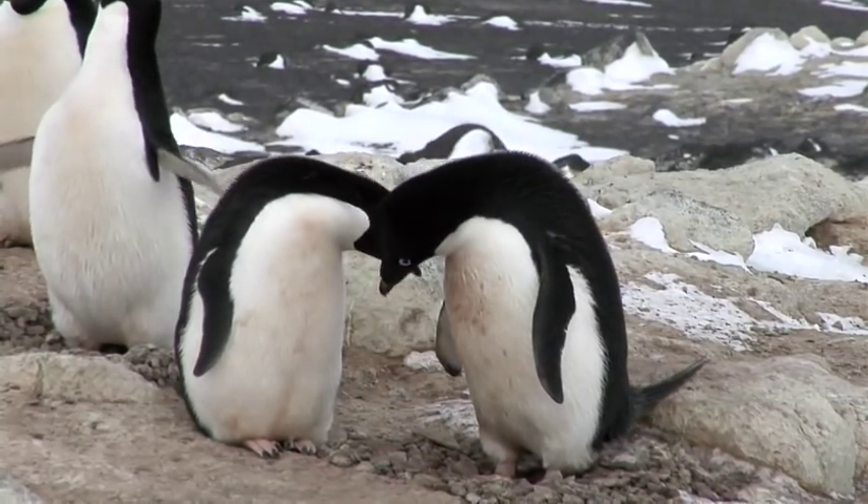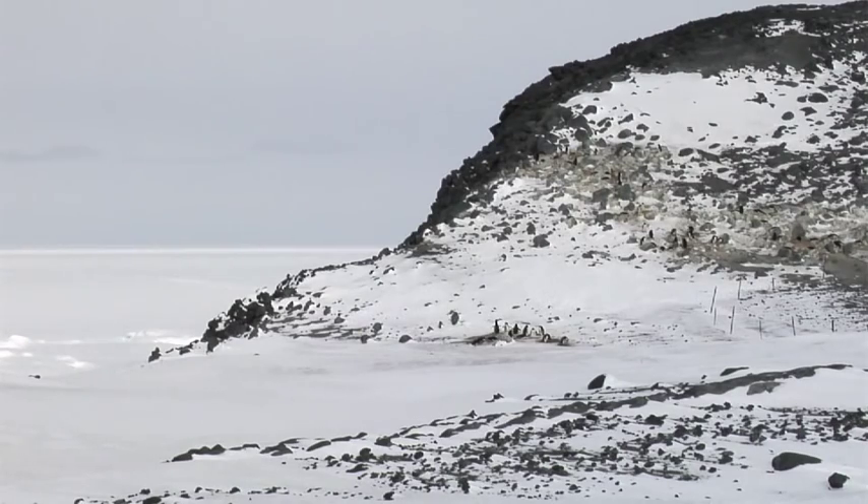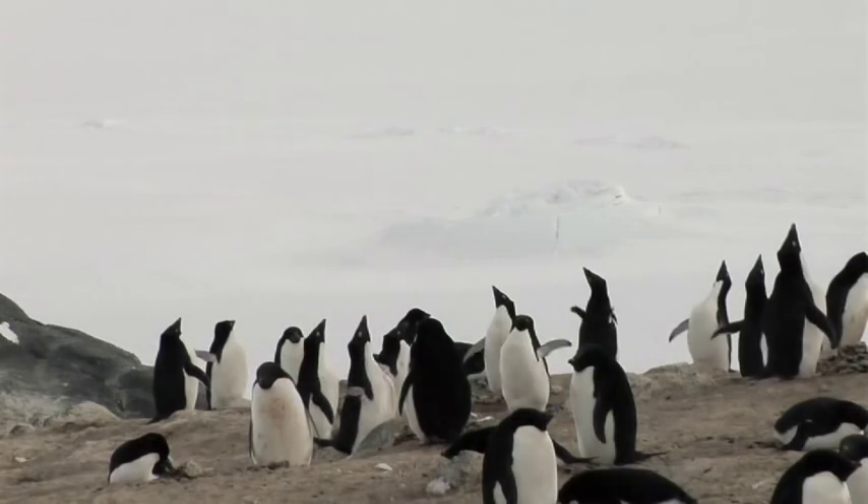Hi, welcome to Antarctica. My name is Jean Pennycook and I'm in education down here in Antarctica. The education that I do is all about Adelie penguins and about global climate change and about Antarctica as a continent.